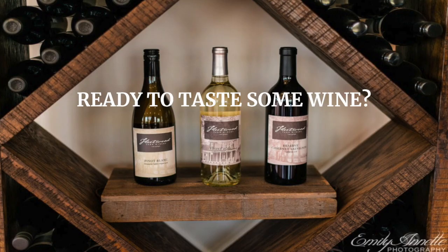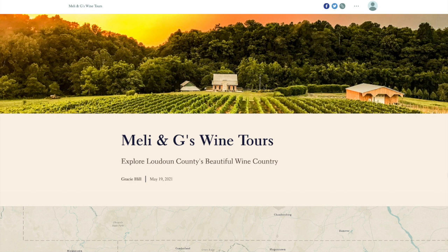Are you ready to taste some wine? It's time to meet your wine tour guide, Gracie Hill. Hi, I'm Gracie and I'll be your wine tour guide for today. Let's explore Loudoun County's beautiful wine country. We have split up the tour into four major regions: North, South, East, and West Loudoun. These regions will be important when analyzing the soil composition of each winery later in our tour.